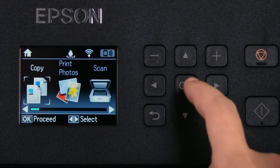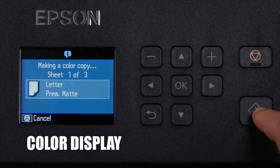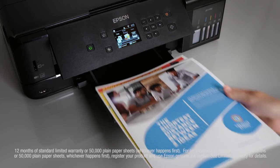A large, easy-to-read 2.7-inch color LCD enables easy setup and fast navigation. And for protection you can count on, a 2-year limited warranty is free with registration.